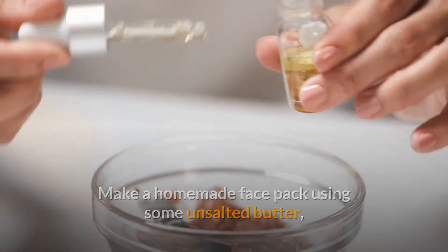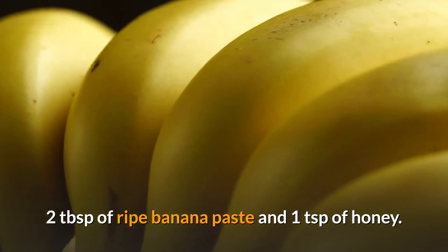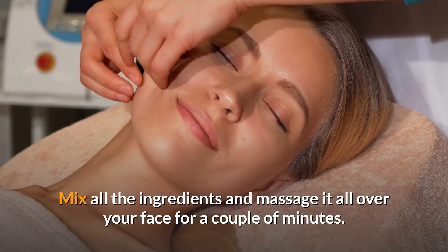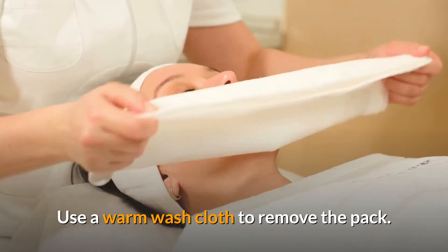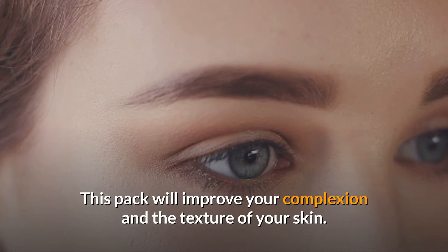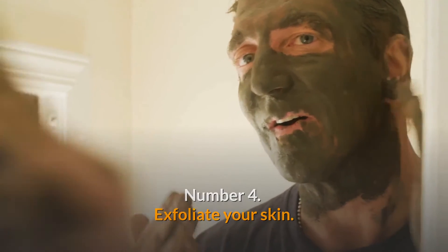Number 5: Homemade face pack. Make a homemade face pack using some unsalted butter, two tablespoons of ripe banana paste, and one teaspoon of honey. Mix all the ingredients and massage it all over your face for a couple of minutes. Use a warm washcloth to remove the pack. This pack will improve your complexion and the texture of your skin.